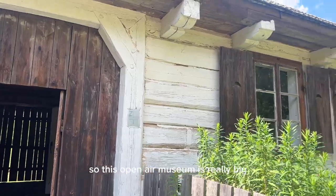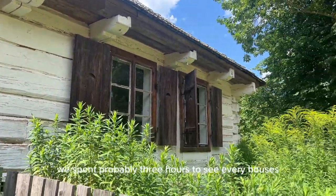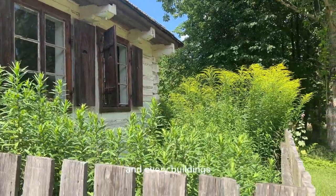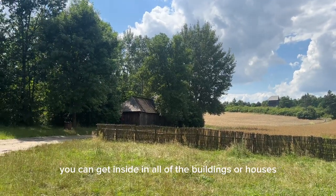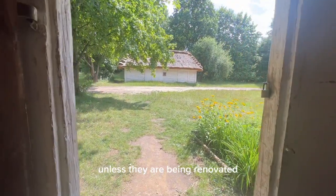This open-air museum is really big. We spent probably three hours to see every house and every building. You can get inside all of the buildings or houses unless they are being renovated.